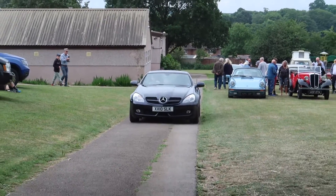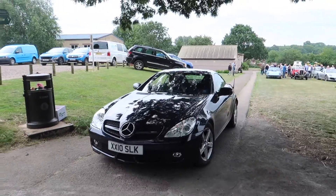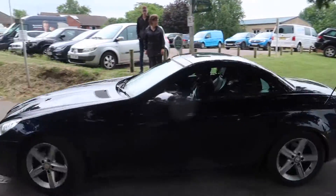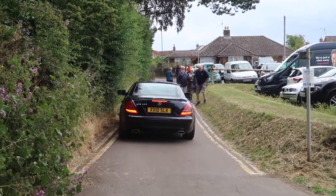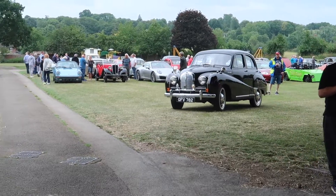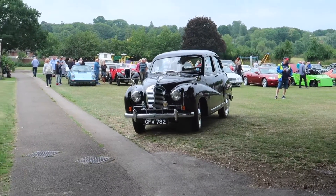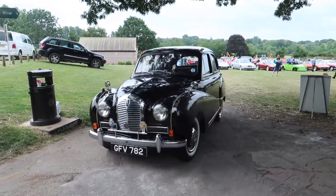Mercedes SLK — SLK 300. No idea what this old little car is, but it's very clean.